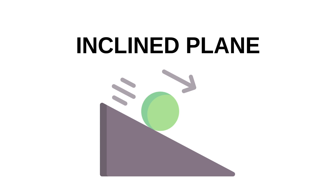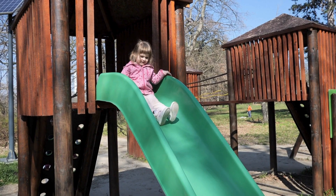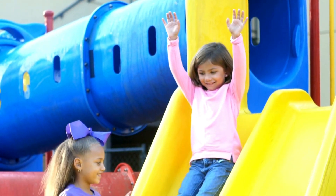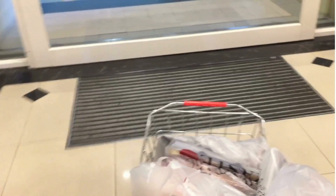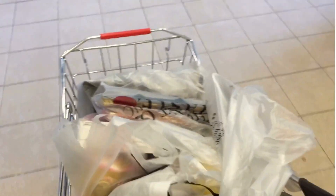Time for our next simple machine — an inclined plane! It's a fancy way of saying a ramp! Instead of lifting something straight up, you can roll or slide it up or down a slanted surface! Look! A slide at the playground is an inclined plane! And this toy car zooming down? That's an inclined plane at work! Even ramps outside stores help move heavy things easily — super helpful!